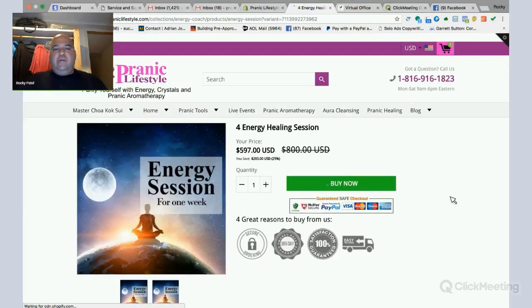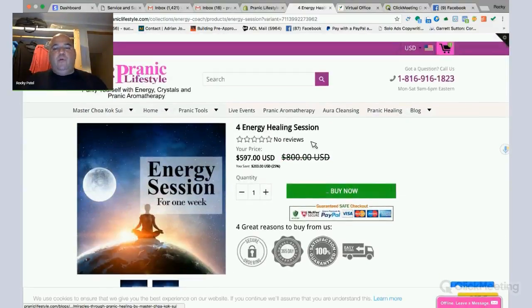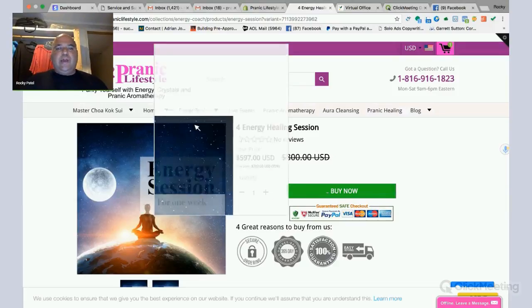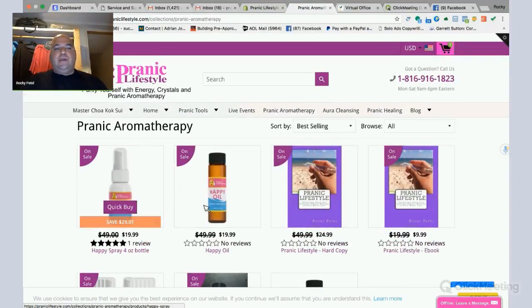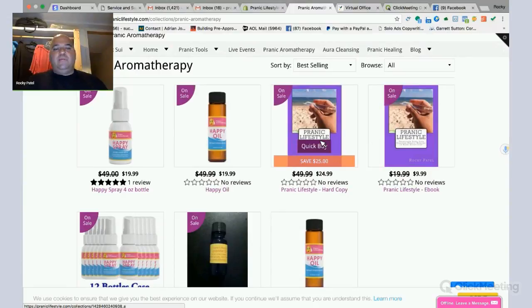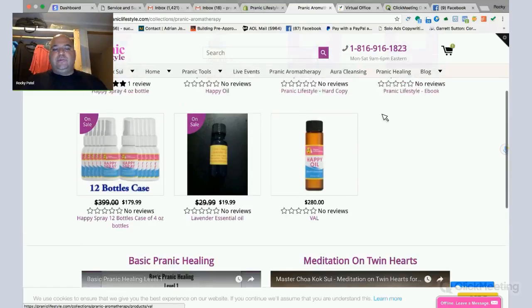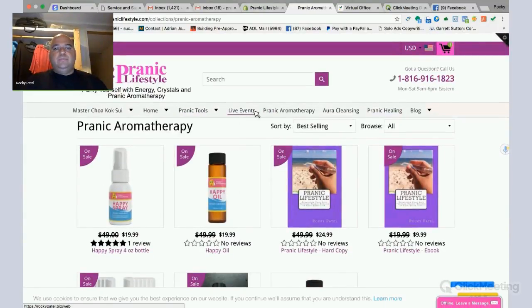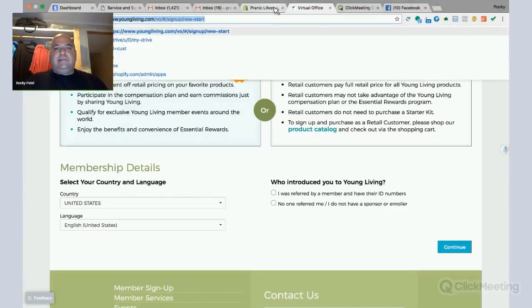They also have energy healing packages — four weeks of energy healing done on you, where we disintegrate mega energy connections and cords and help cleanse and energize your projects. We also have Happy Spray, Happy Oil, the Pranic Lifestyle Book, and Lavender Oil, with more oils coming soon. And then live events — more about coming on our weekly webinars and seeing the Pranic Lifestyle TV.